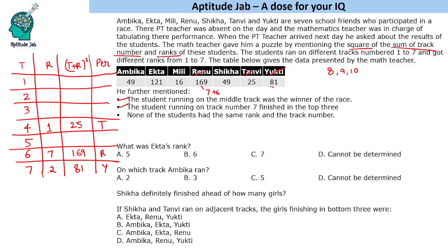Next hint: none of the students had the same rank and track number. Looking at the smallest value, 16 equals 4 squared, so t plus r equals 4, which could be 1 plus 3 or 2 plus 2. Since rank cannot equal track number, 2 plus 2 is not allowed. So it must be track 1 plus rank 3. Also, rank 1 is already assigned to Tanvi. So this gives track number 1 with rank 3 — and this person is Millie.